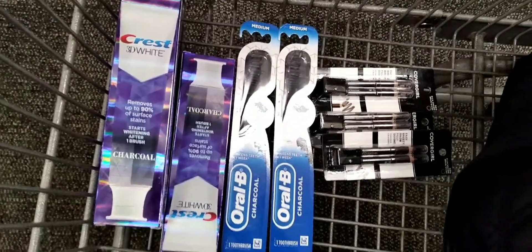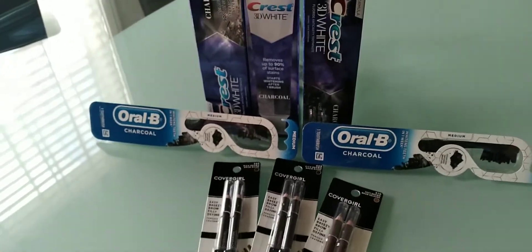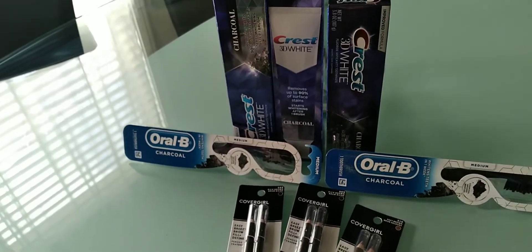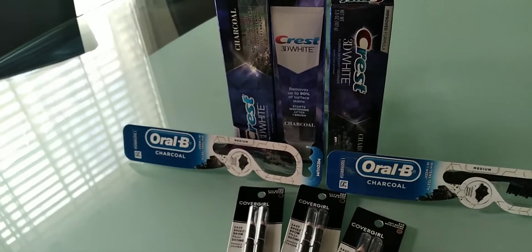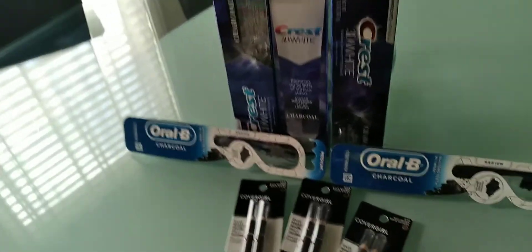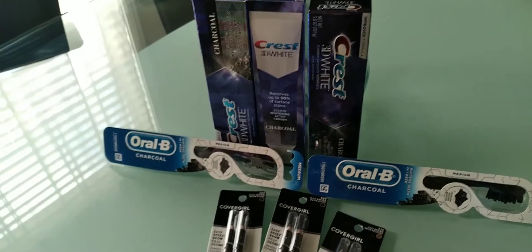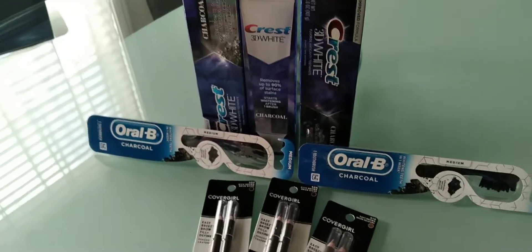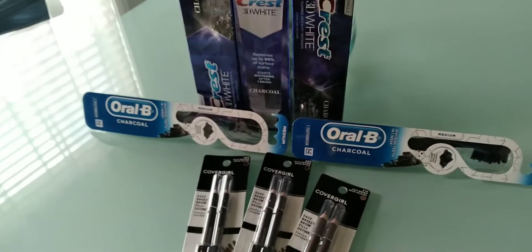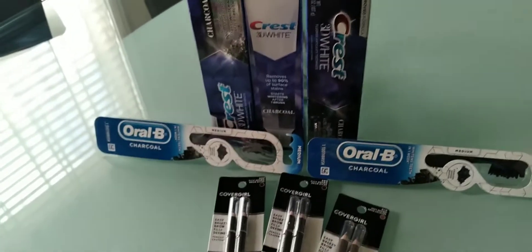Welcome back to the table for my very small first haul for the week of August 7th through August 13th. I didn't even coupon last week because my CRTs weren't working out and the store stock was low, so I had to skip a week.